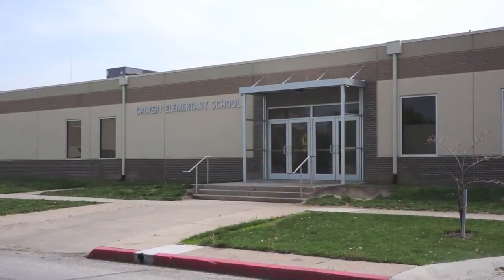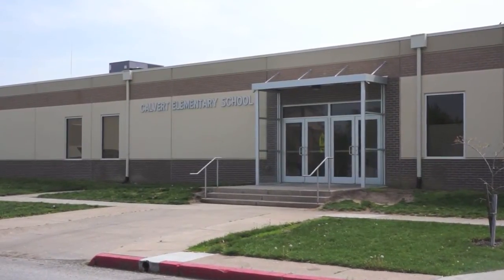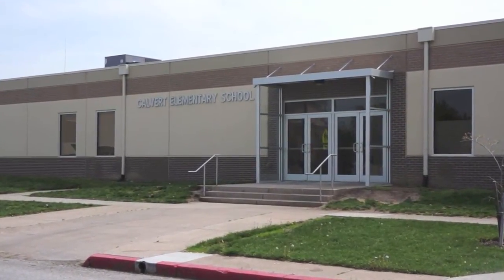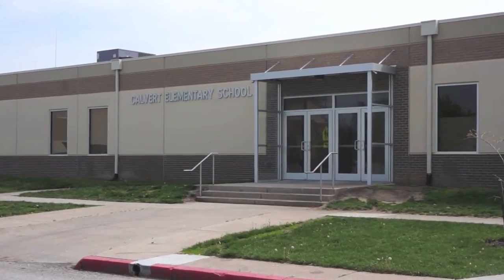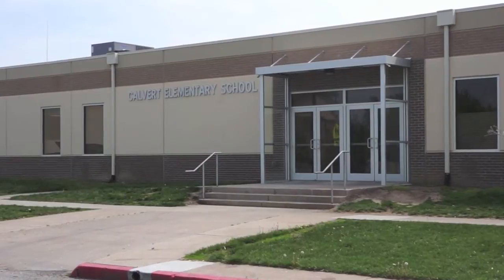We're very fortunate because we have a wonderful PTO and they jumped right on board and were very willing to help us out in purchasing Mimeos for all the classrooms. They realized from hearing from their kids about how exciting it is to be able to use a Mimeo. So they helped us tremendously with partial funding for the Mimeos in all the classrooms. It's really helped enhance teaching and learning.